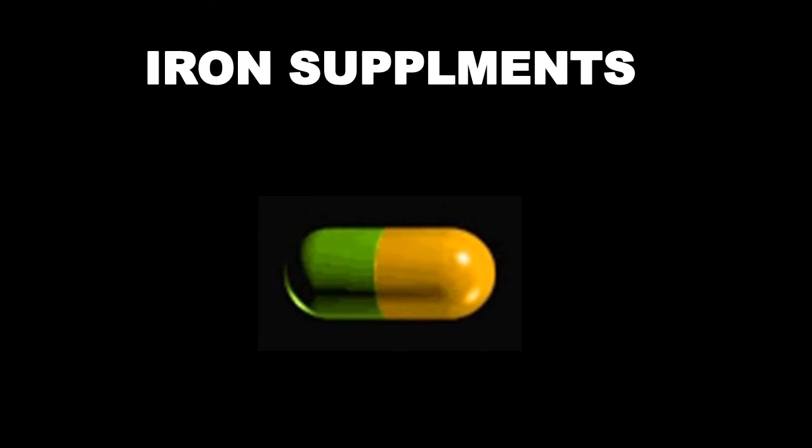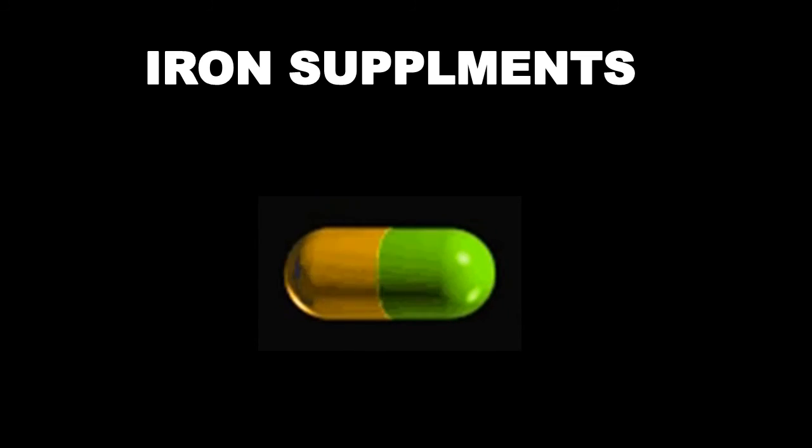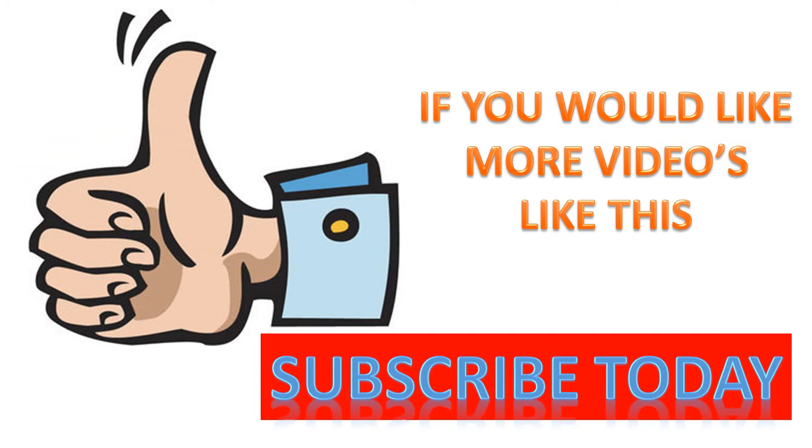Overloading the body with iron can be dangerous because excess iron accumulation can damage your liver and cause other complications. Thanks for watching this video, and if you'd like more health videos then please subscribe to my YouTube channel.